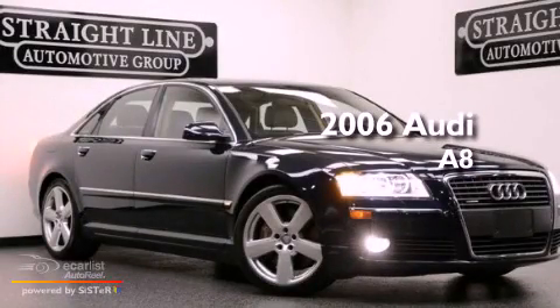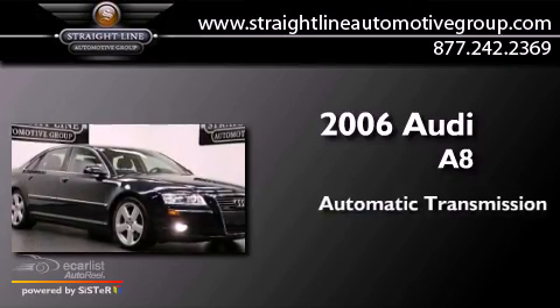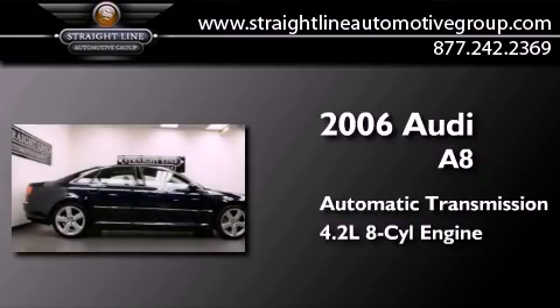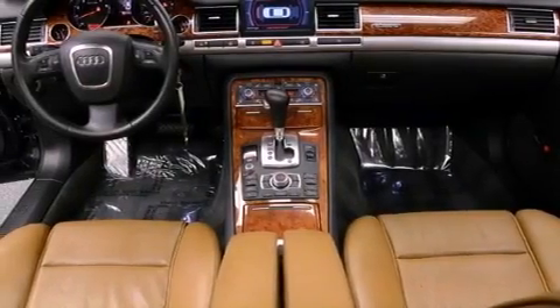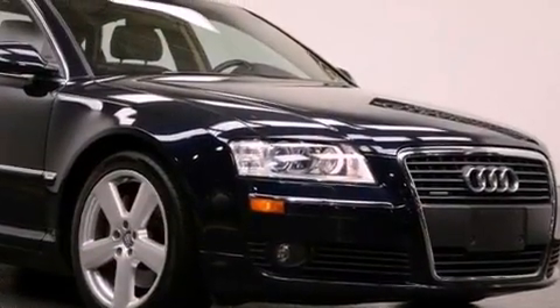This is a 2006 Audi A8. This four-door sedan has an automatic transmission and a 4.2 liter V8. Its top features include an air suspension, a locking differential, a navigation system, and a sunroof.